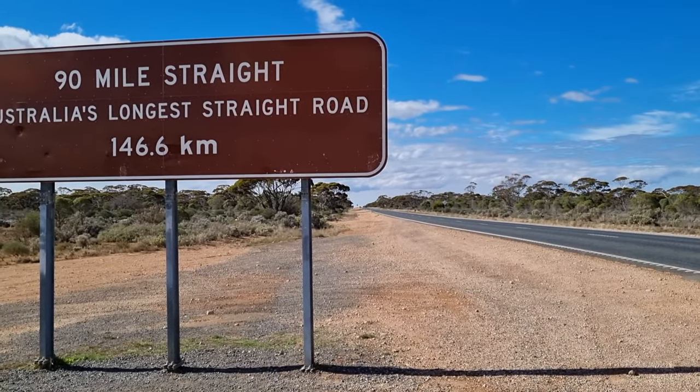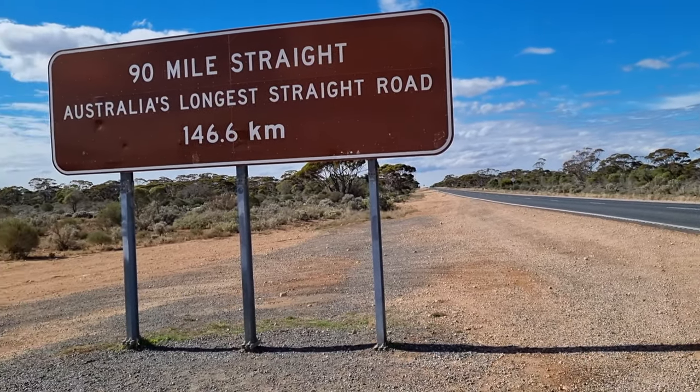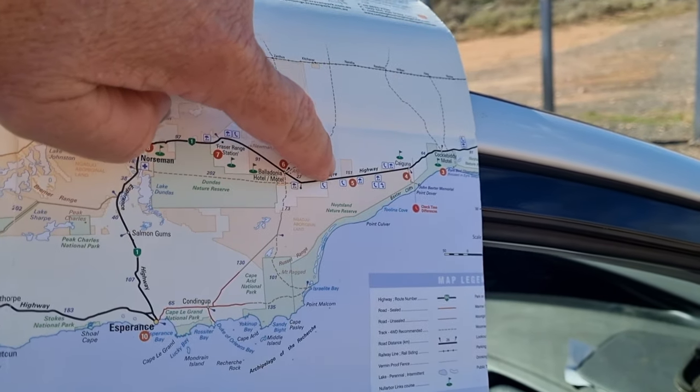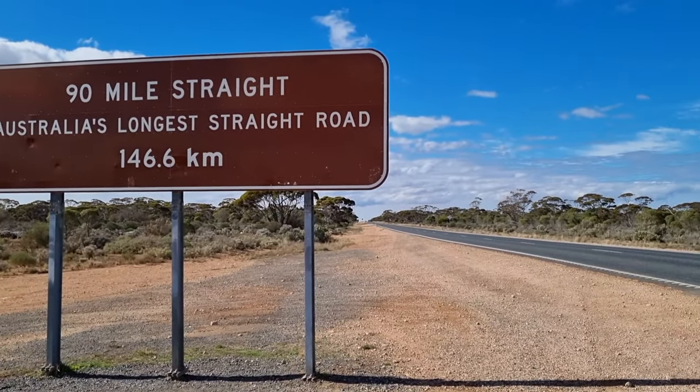So we've got the 90 Mile Straight — Australia's longest straight road. 446 kilometres. Yeah, that's basically just here, just about to start the longest stretch of straight road.